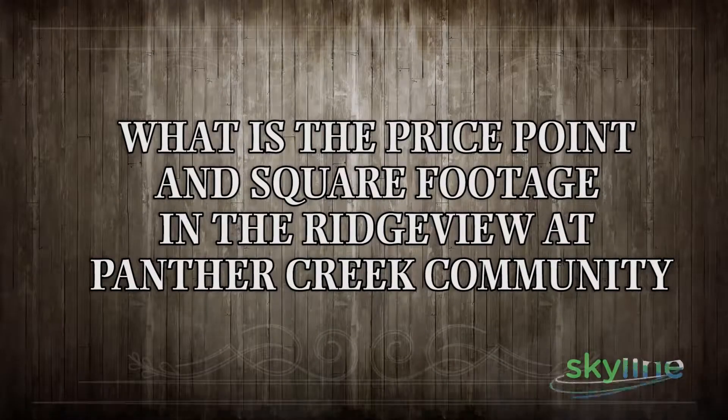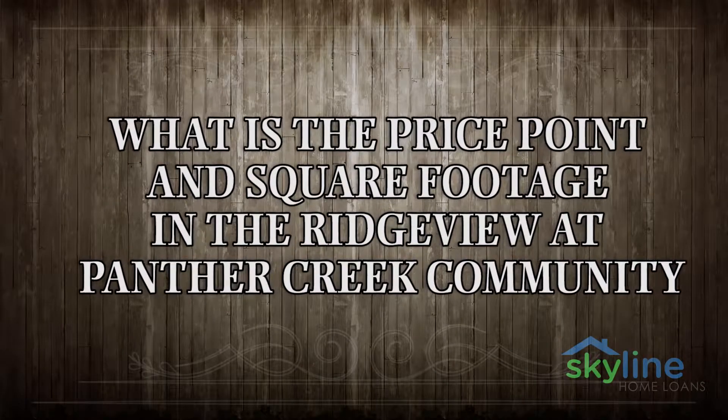Welcome back to Texas Top Homes, where home buying, selling, and financing are all simplified. I'm your host, Freeman Sawyer, and with me is my co-host, Tracy Wiesman. Today, we're visiting with one of Texas Top Builders, Scott Evans, with First Texas Homes. Scott, welcome to the show. Thank you so much for having me. I appreciate it.